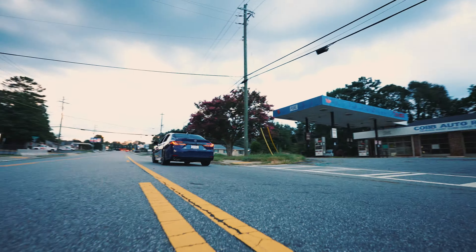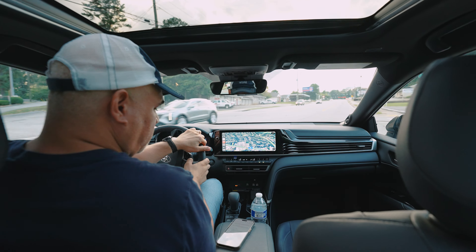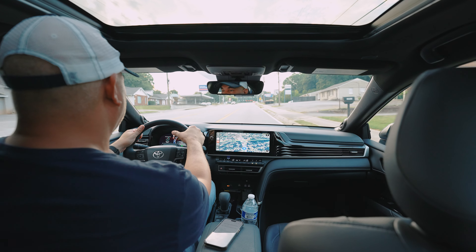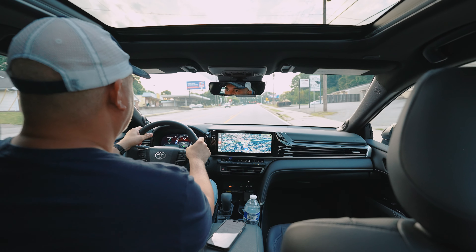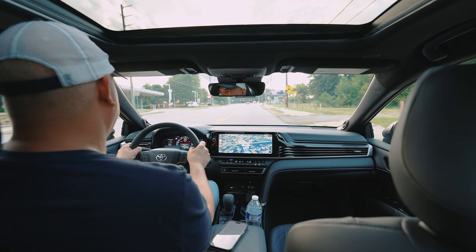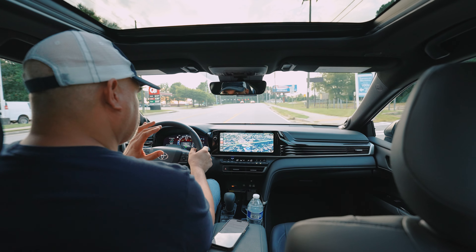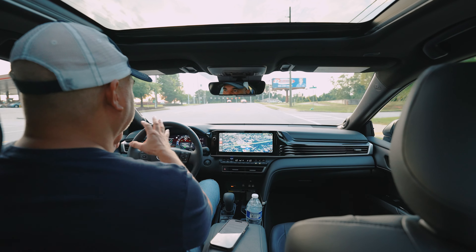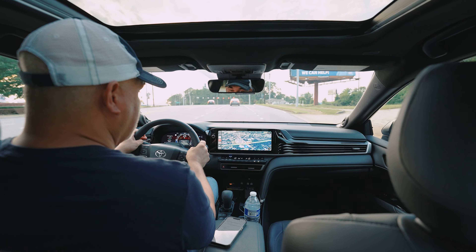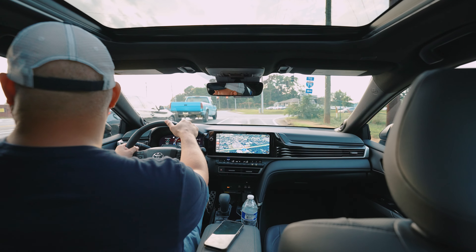Every Toyota Camry is now a hybrid. I know a lot of people lament the loss of the wonderful 3.5 V6 — a legendary engine in the Toyota world — but it is now gone. Toyota sold about 300,000 units in 2023, and only about 20,000 were V6s with about 4,000 TRDs. The majority were not V6s, and Toyota understood that most people would rather have the miles per gallon.